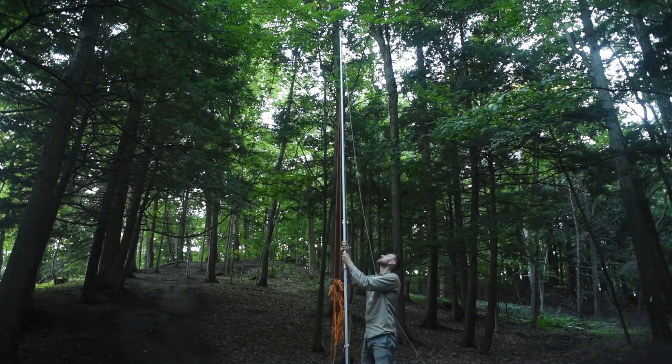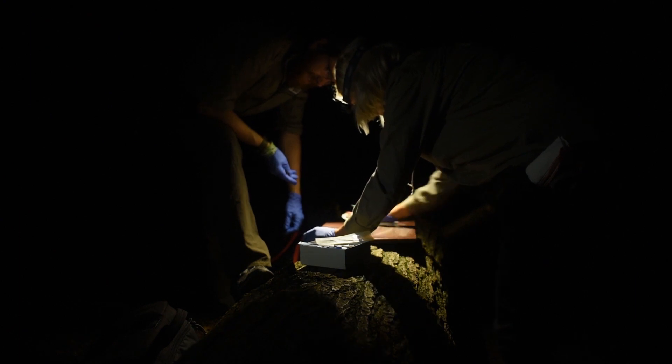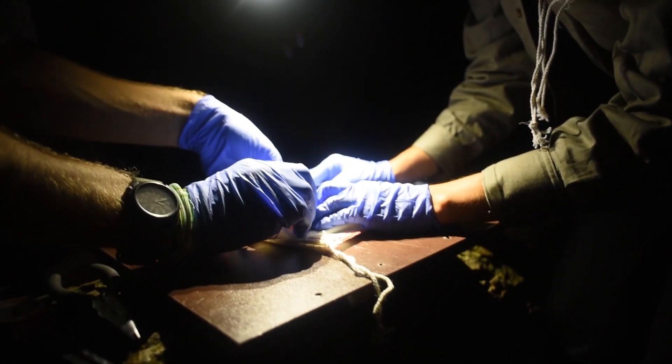My name is Toby Thorne and I'm the project lead on our native bat conservation program at the Toronto Zoo. With our bat program at the zoo, we're working to fill in knowledge gaps for Ontario bat species, focusing in the south of the province and around the greater Toronto area.